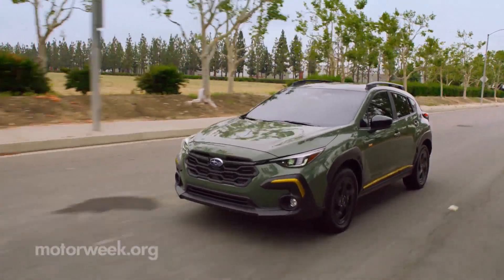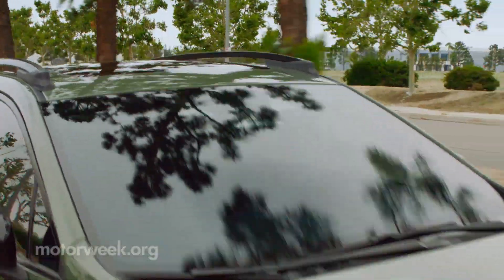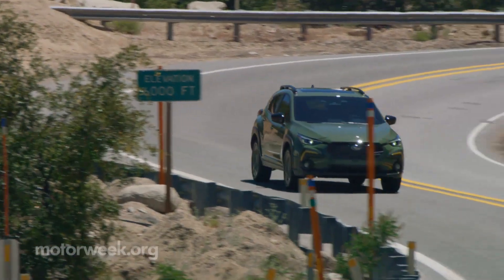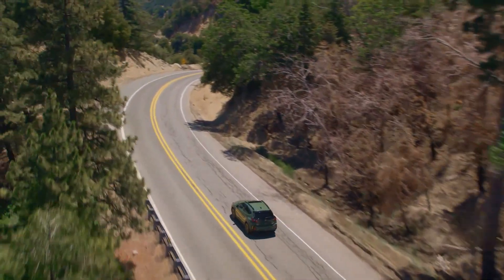The 2024 Subaru Crosstrek starts just over $26,000 with delivery, with top trims starting around $32,000. The Base and Premium will continue to be made in Japan, while the Sport and Limited will be produced in Lafayette, Indiana. They'll be in dealers starting this spring, and we'll have more quick spins soon.